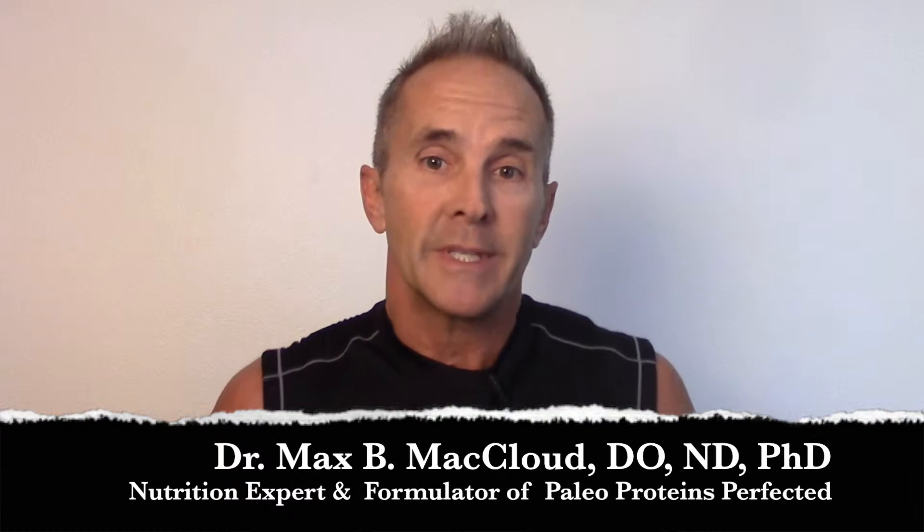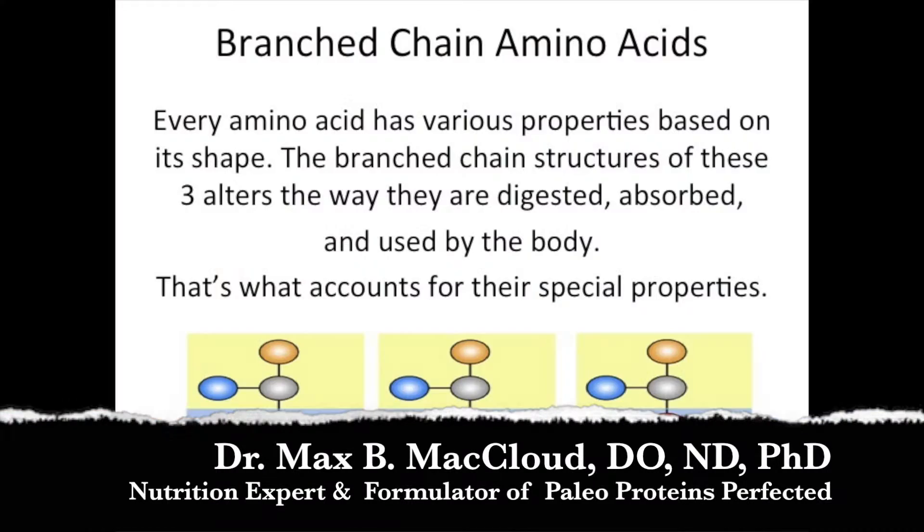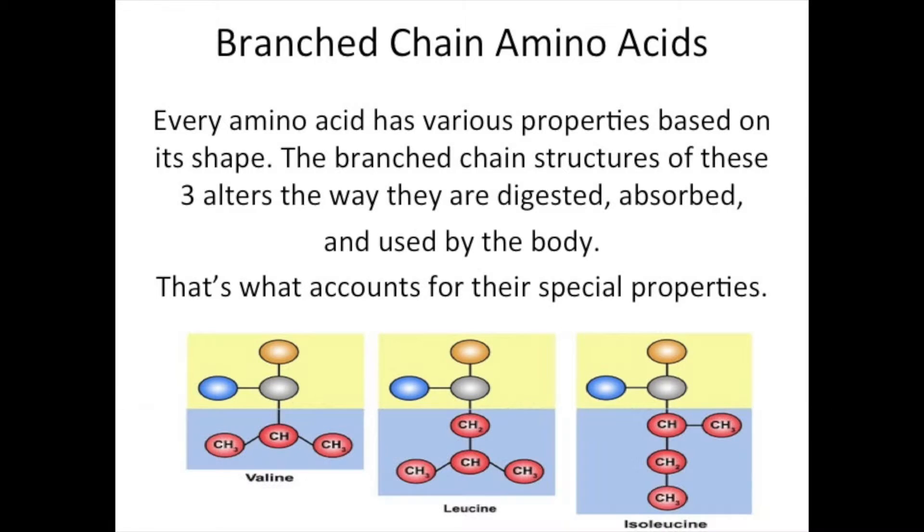What makes them special? The branched side chain, of course. Every amino acid has various properties related to its structure. It just so happens that the branched chain structure of these three alters the way they are digested, absorbed, and used by the body, which is responsible for their special properties.